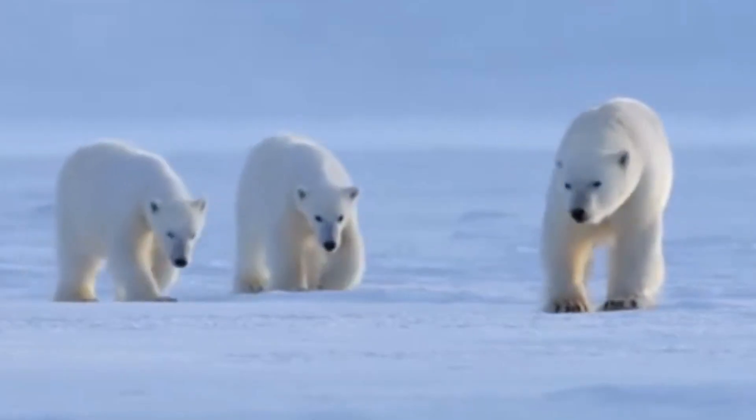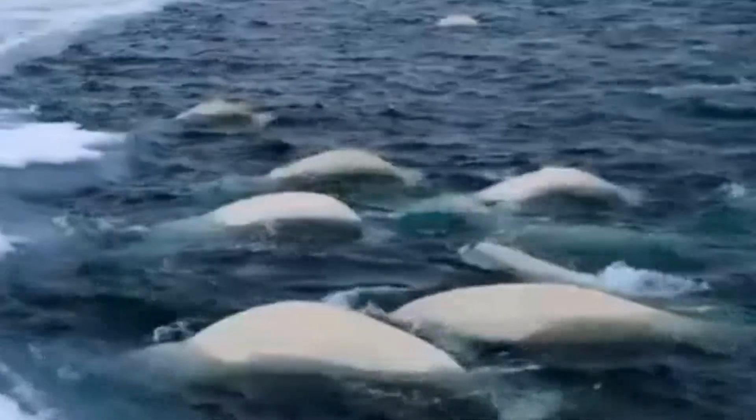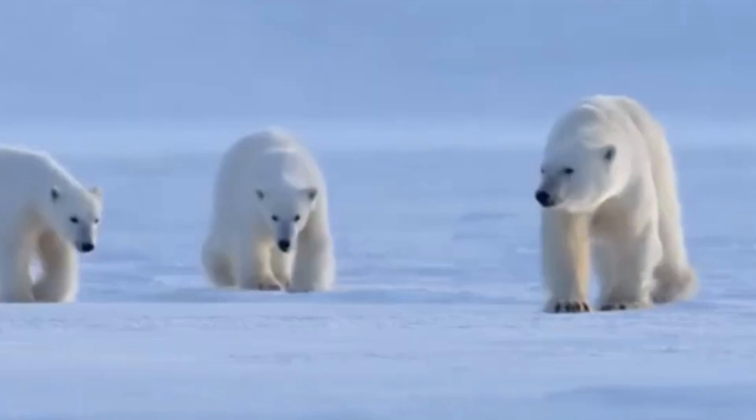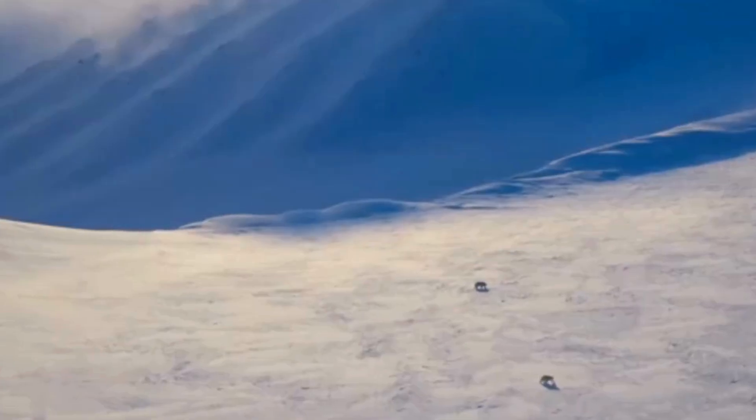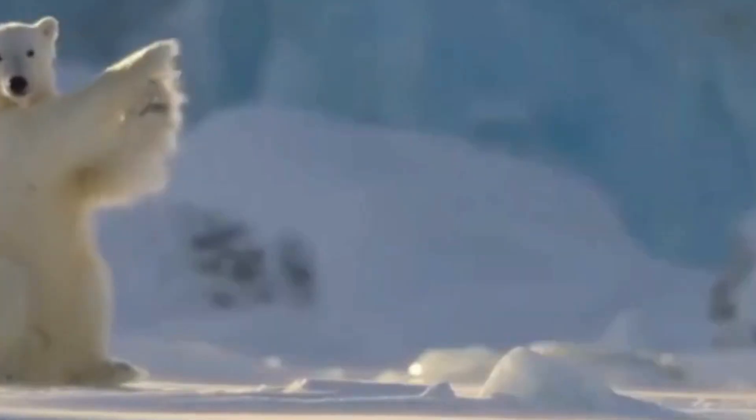Despite their dominance, polar bears face significant threats. Climate change is causing the Arctic ice to melt at an alarming rate, reducing the bears' hunting grounds and making it harder for them to find food. This has led to a decline in their population, with polar bears now classified as a vulnerable species.